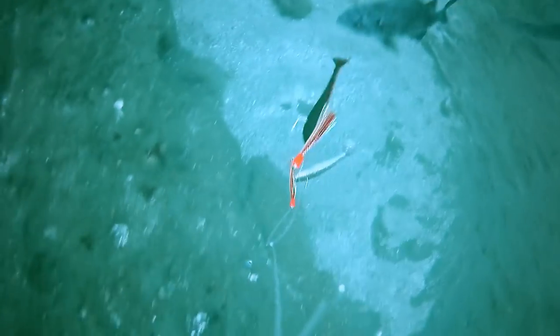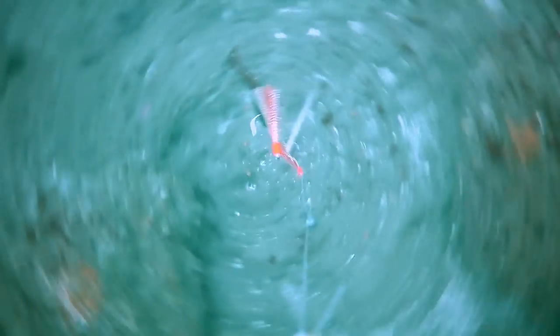I drop back down and immediately get smacked. Here I'm passing by a nice school of blues and blacks. These blues are so aggressive — they're like the hyenas of the sea, and you'll see why later in this video.